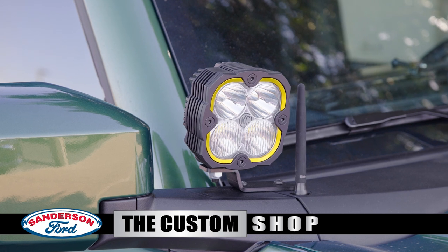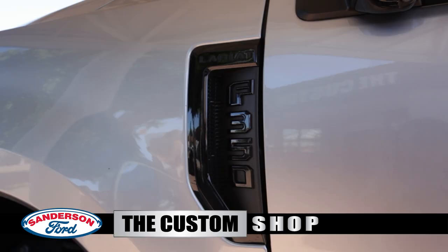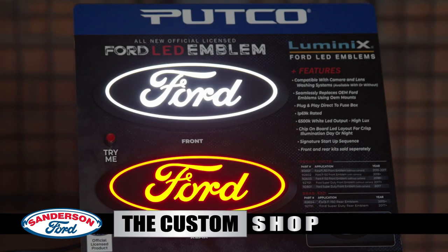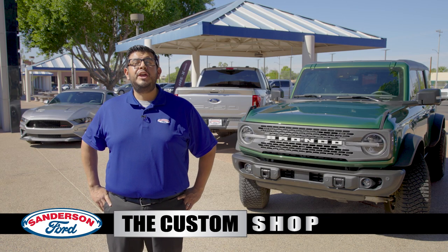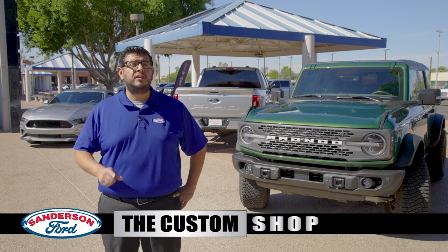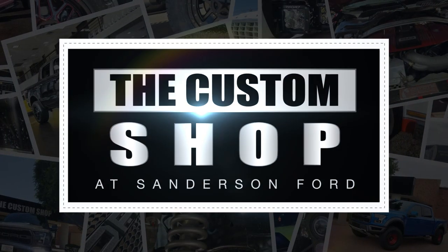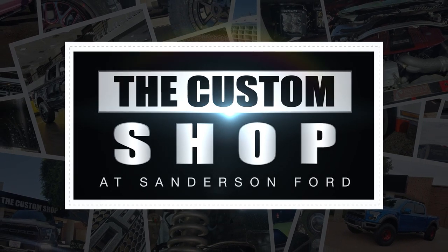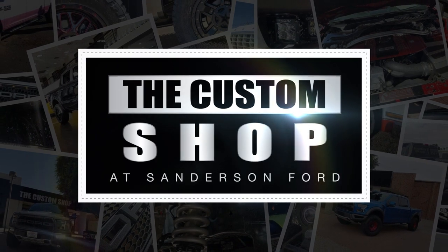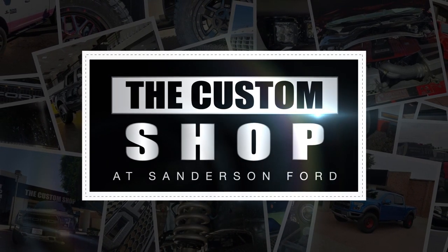Need more lighting for off-roading? We can install light bars and cowl mounted lights. We can also install aftermarket LED fender and emblem lighting to make you stand out even more at night. From vehicle protection to customization, we've got everything from A to Z to fit your style. Life's too short to be boring — stand up and stand out and let the AZ Custom Shop customize your ride, your way. We're Arizona's pride, Sanderson Ford.